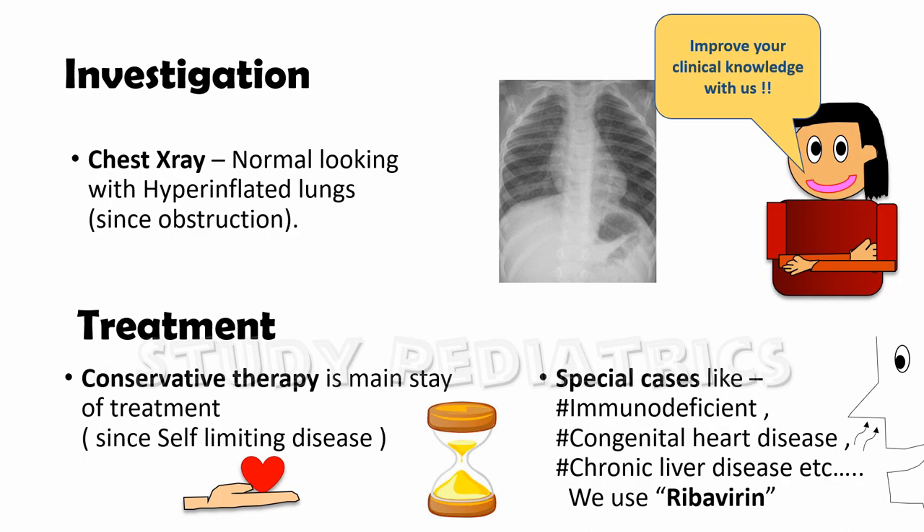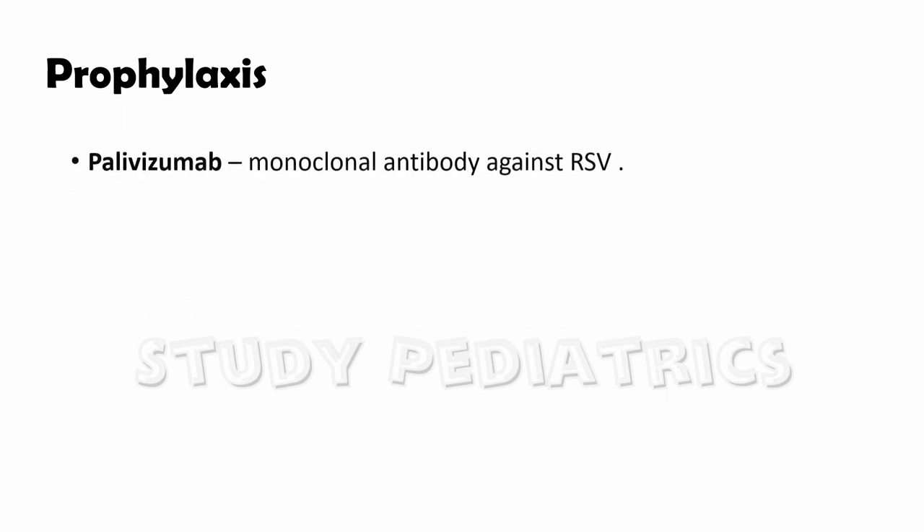Coming to prophylaxis: in high-risk patients, we can give palivizumab, which is a monoclonal antibody against RSV.